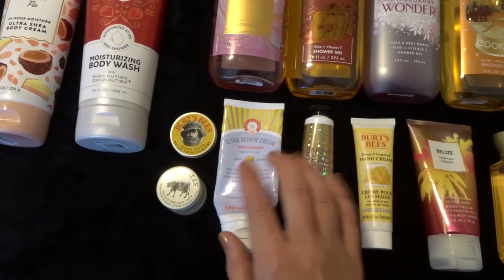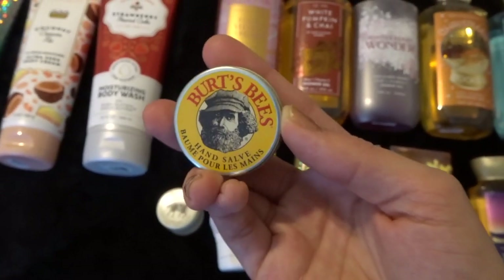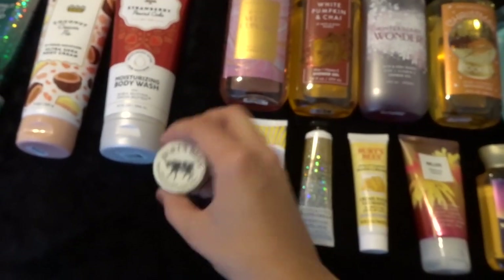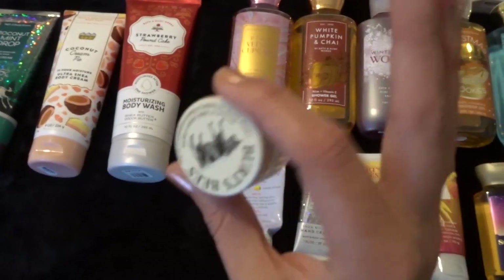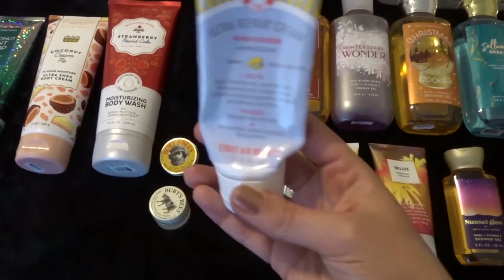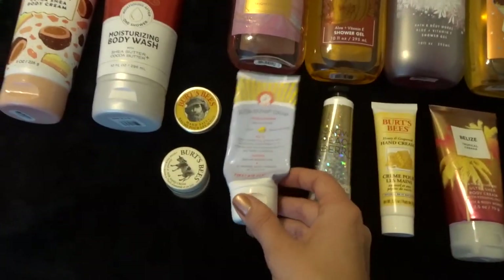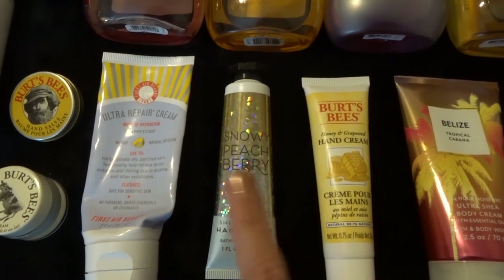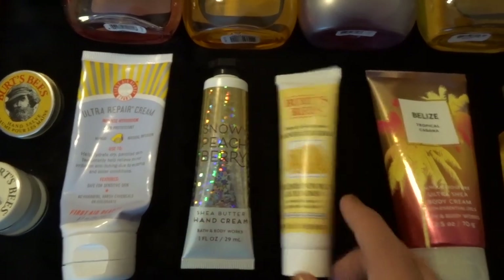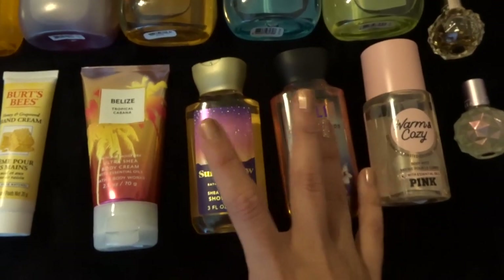Moving to the bottom row — travel-size minis. For hand creams, I have five. There's a little Burt's Bees hand salve I'll use as a hand cream, a milk-type hand cream, a First Aid Beauty Ultra Repair Cream in Mango that I'm currently finishing up as a hand cream, Snowy Peach Berry which I use every night on my bedside table, and the Burt's Bees Honey Hand Cream.